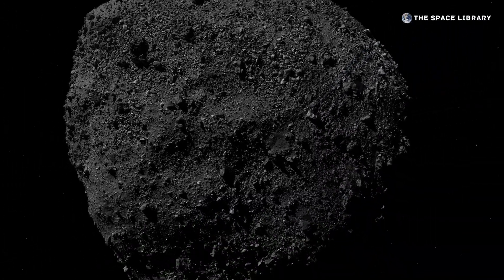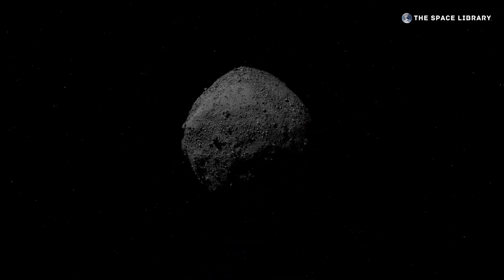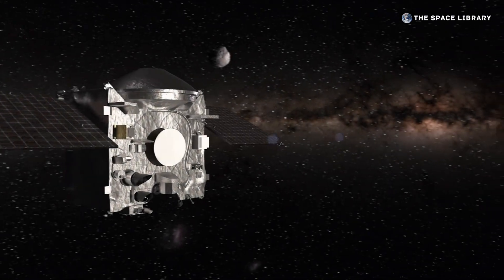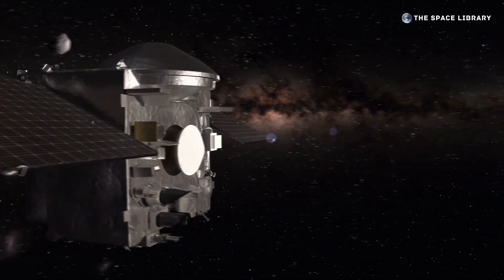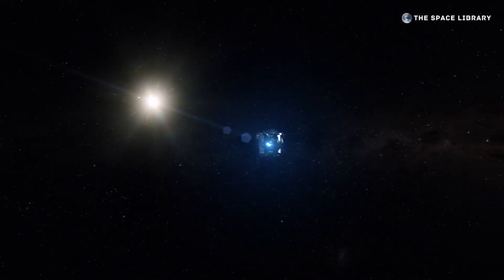After a final departure maneuver in May 2021, OSIRIS-REx began a two-year journey back to Earth. Stowed on board were about 250 grams of asteroid Bennu, a bounty of scientific treasure destined for future discoveries.